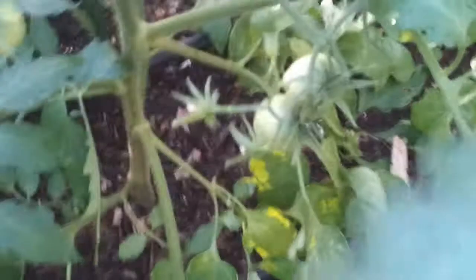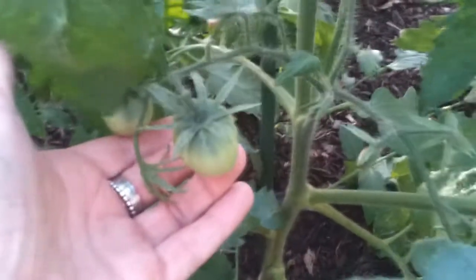Tomatoes, tomatoes, tomatoes — look at these ones. They're about that big already. That's just in a few days — four days. Things are cranking.